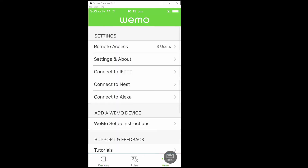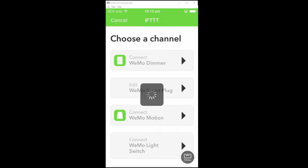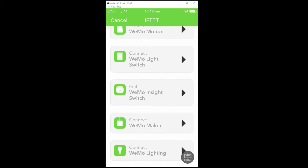The Belkin Wemo connects to our home Wi-Fi network. I linked my plug app to IFTTT — if this then that — a free home automation service. I created an applet on IFTTT to check if rain was forecast, and if it was, the power supply to the sprinkler controller would be switched off so that the sprinkler system would not operate.